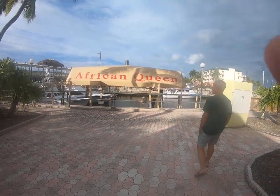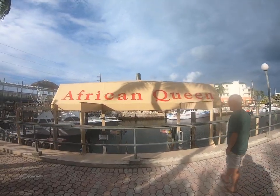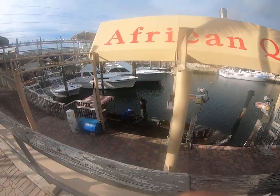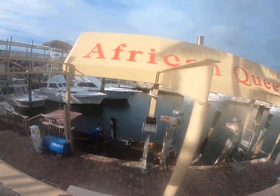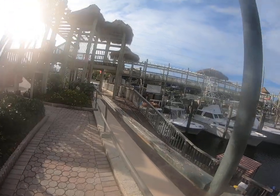Ladies and gentlemen, you've heard about it and you've read about it — Humphrey Bogart's the African Queen. Now we're going to go down and I'm going to show it to you up close and personal. There it is, the African Queen. Let's go talk to the man who's polishing up the engine.